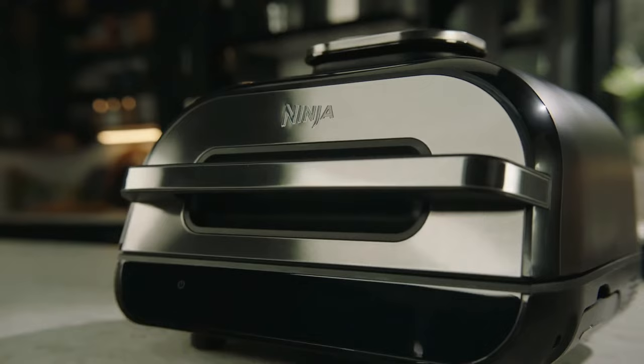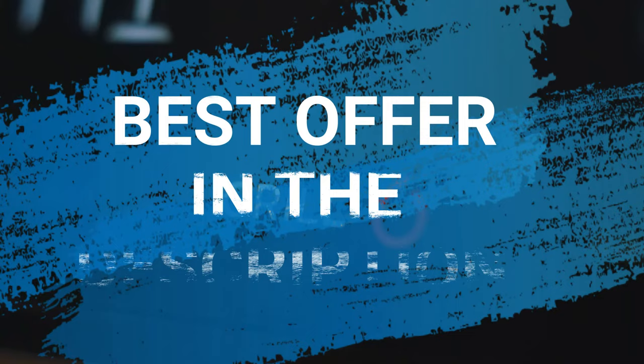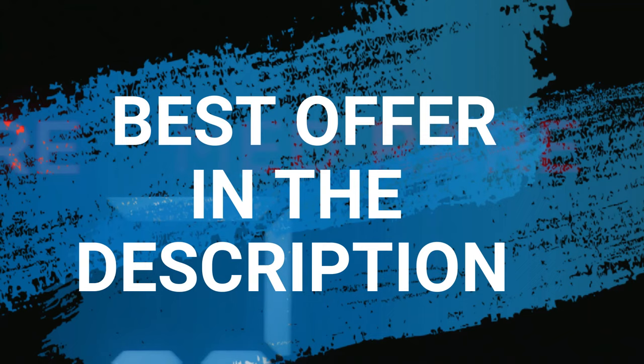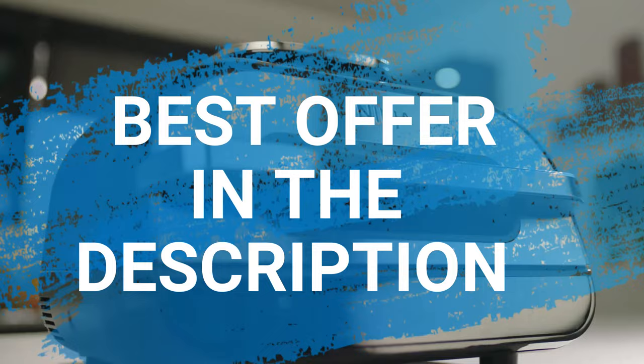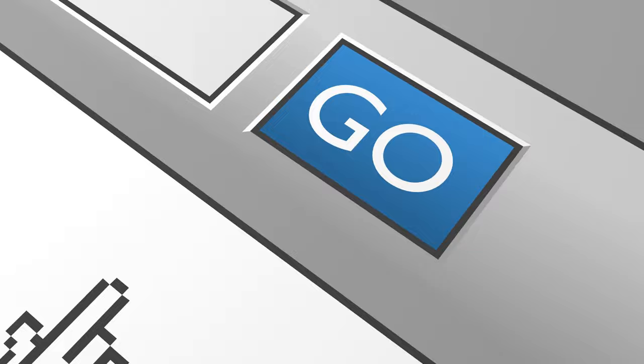There you have it — those are the best electric grills to buy right now. Click on the link in the description to get the best offer straight away, or check out our price tracker to receive an alert when the price drops. If you loved this video, please hit the like button, share with a friend, and subscribe. Thanks for watching.